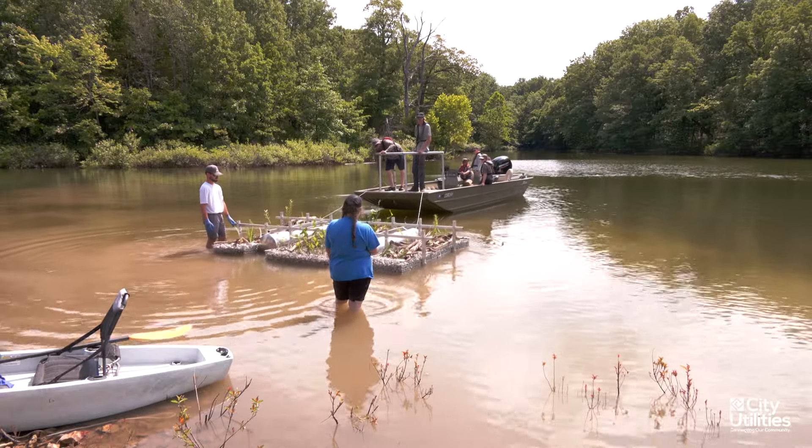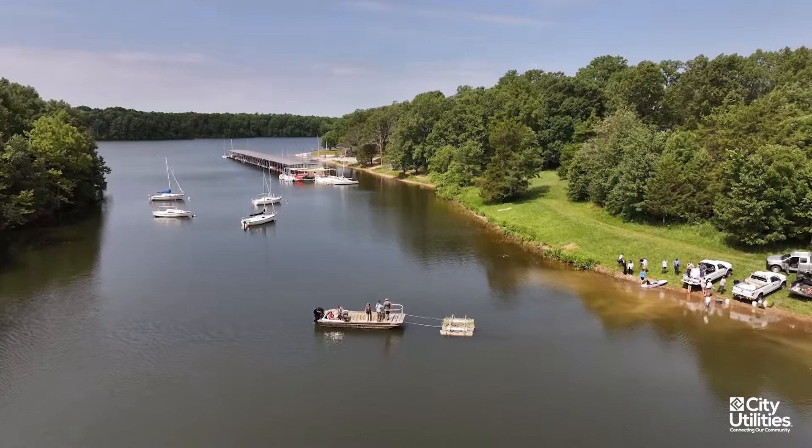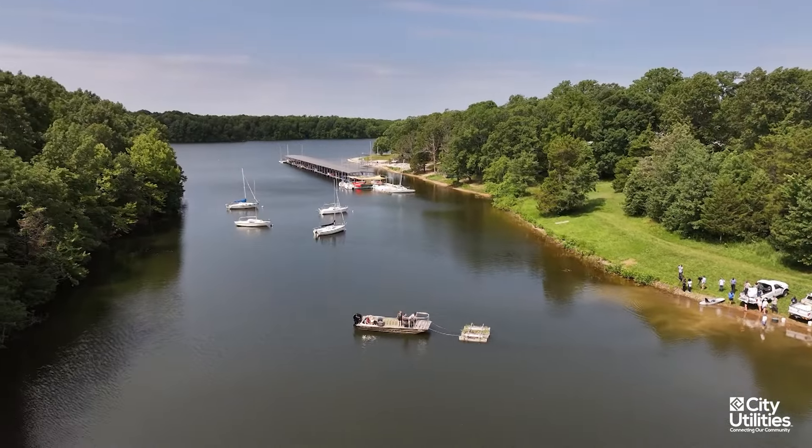Clean water is really important for all of us. There's not a silver bullet approach to clean water, and so this is just another tool in the conservation toolbox.